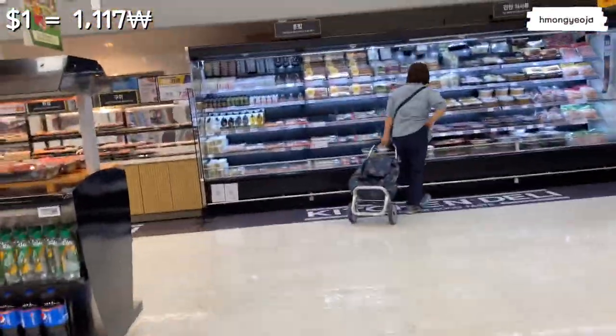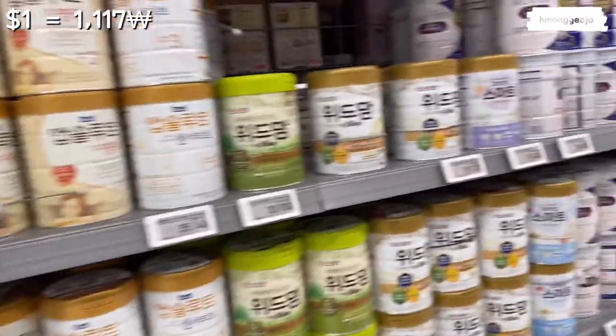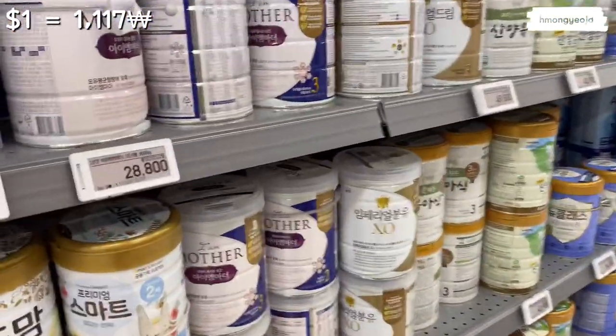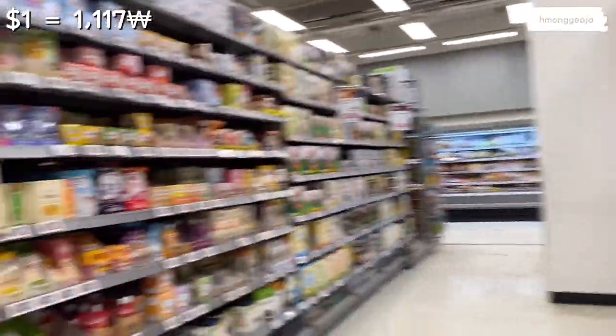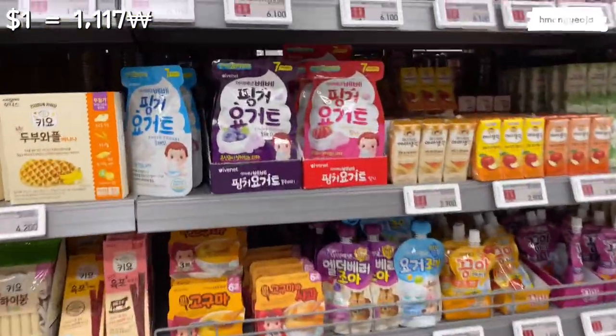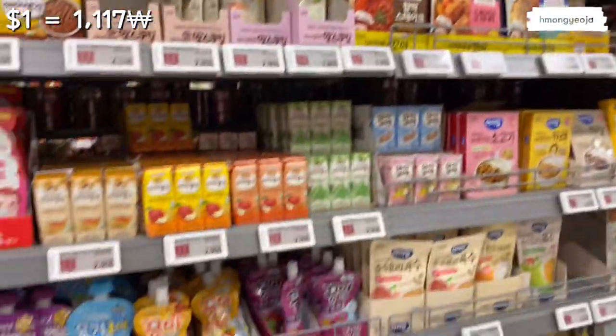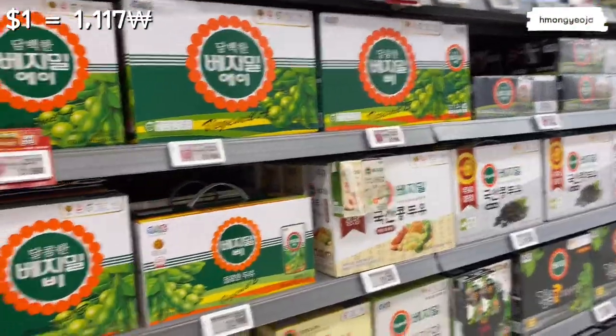Let's head over to this aisle. This section has baby formulas — about thirty to forty dollars for a can, quite expensive. On the right side are health products, probiotics, and vitamins. The left side has lots of baby snacks and baby food in different brands, and those prices are not that expensive compared to the formulas.